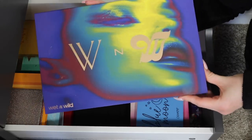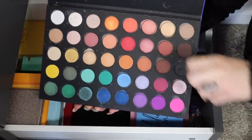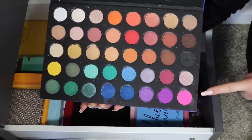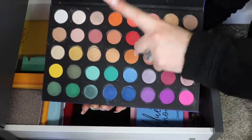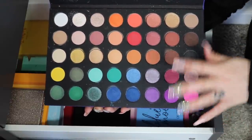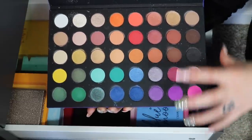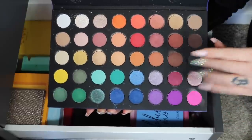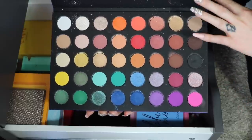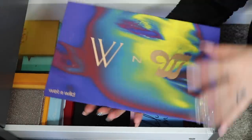Then there's the Wet n Wild palette meant to be a dupe for the James Charles palette. I did a full comparison video on these two — putting the link up. Although they're very similar, there weren't that many exact shade copies — only a few were spot-on and they were actually pretty different. I want to keep this one for doing drugstore colorful looks, so I'm hanging on to it.